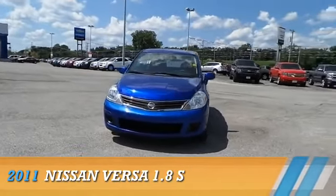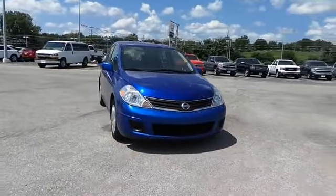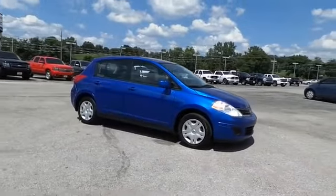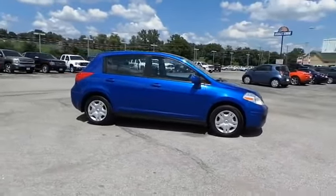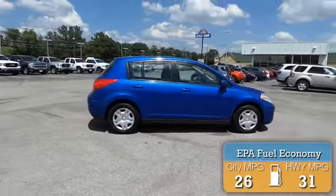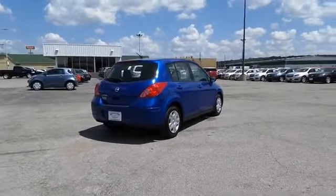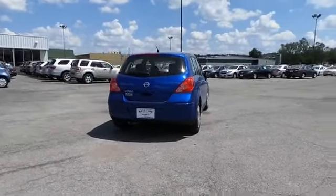Presenting the 2011 Nissan Versa, powered by front wheel drive, a 1.8 liter 4 cylinder engine, and an automatic transmission. Great fuel efficiency saves you money by requiring fewer trips to the gas station. The features include power mirrors and anti-lock brakes.